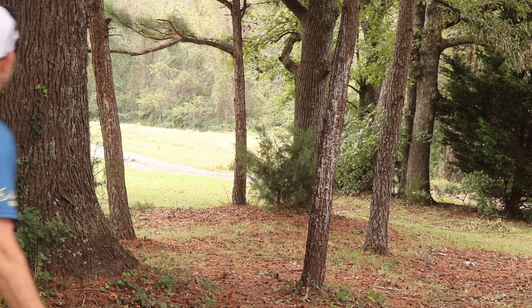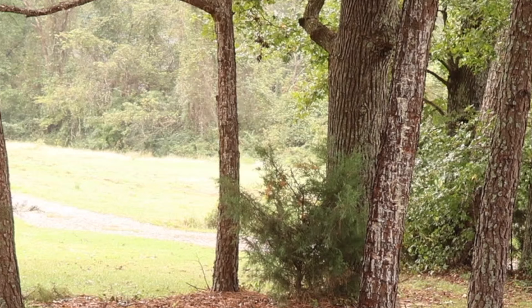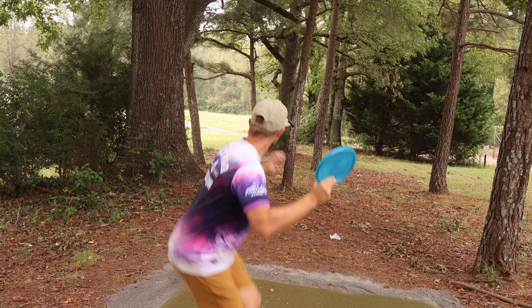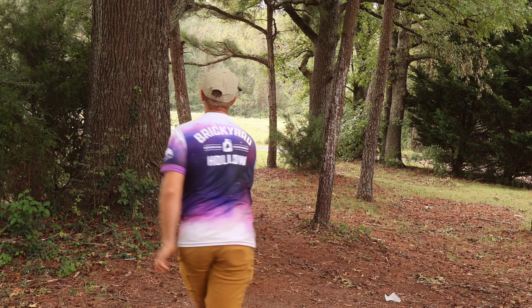Get a skip. That might be pretty good. Looks good. I like it. A little flippy on the forehand.